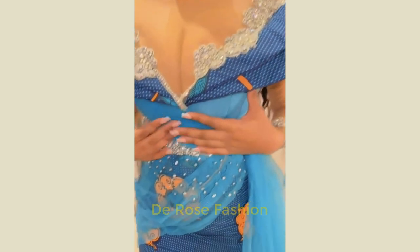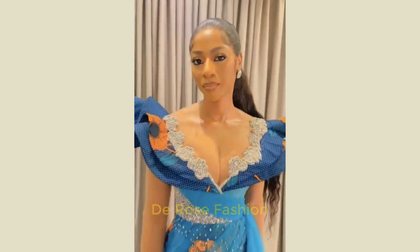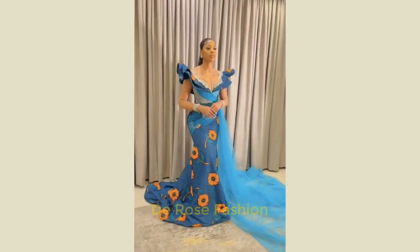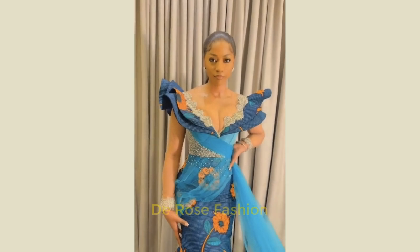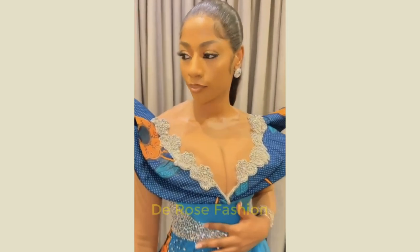Like I told you in my last video, I do a lot of research to get beautiful styles for you, and my videos are really nice — you can't beat them because I have so many collections that you will love. Look at this gown here — isn't this beautiful? See how she's blushing, look at it down, see this step.